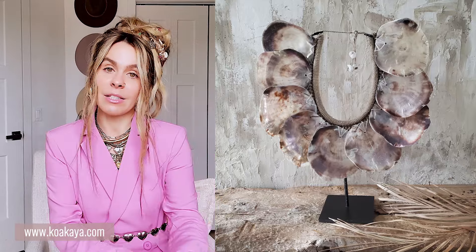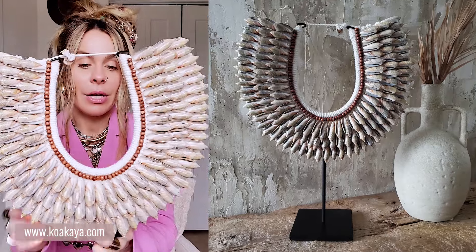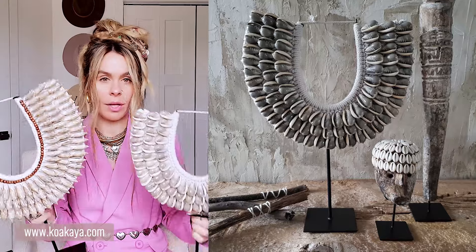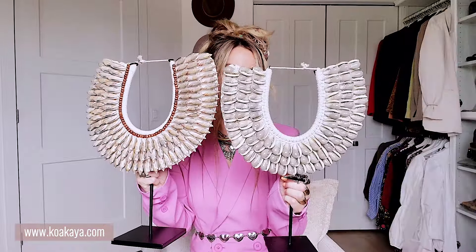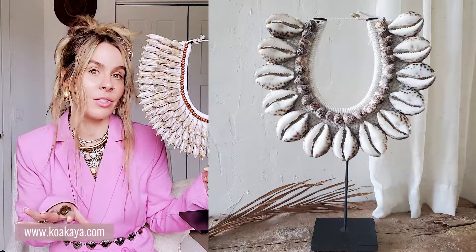So without further ado, let's jump right into the first piece. I'm going to go with the ones I showed in the last video — this beautiful necklace on a stand. I have three different styles. This is one of them — isn't it beautiful? All the beautiful detailing, the seashells, obviously handmade. I have this one, I have one that's a tiny bit smaller, and then another style as well. On a console table, a dresser, even on a mantle, this can look so beautiful. It has this ethnic vibe that I love — I love my seashells, my earthy pieces and earthy tones.